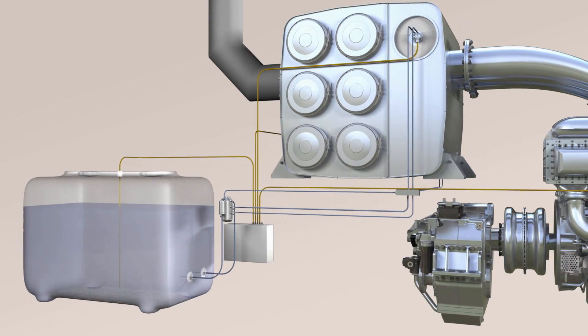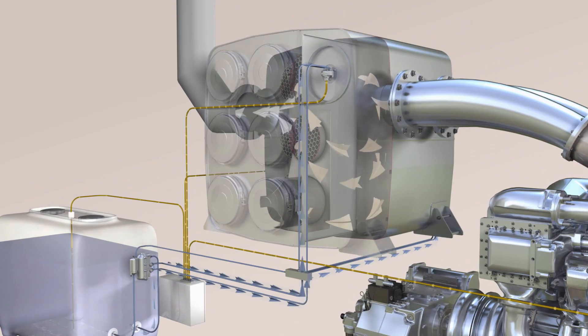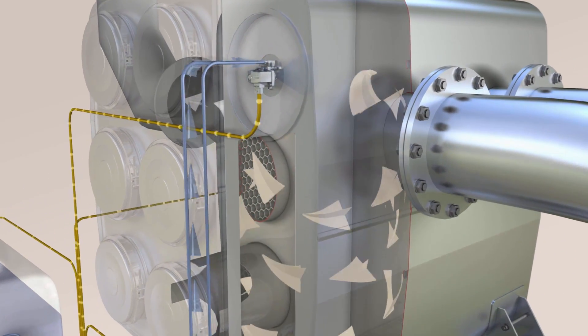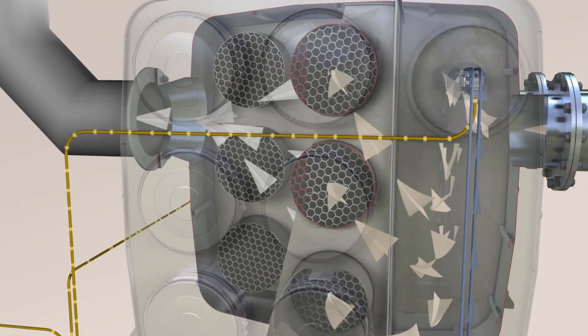SCR is not a new technology for MTU. We are using SCR for railcars already — we have a serious product for that. SCR is also our way forward for gensets, and we are in the final stage of development for genset applications.